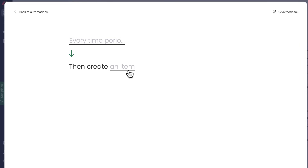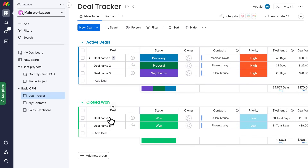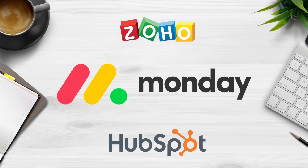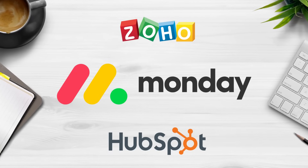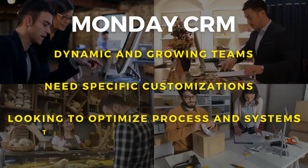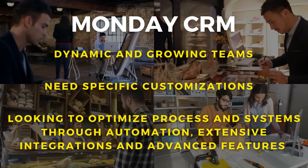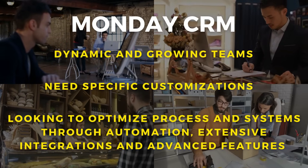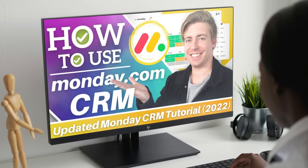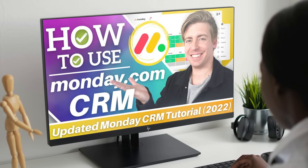Personally, I love Monday.com for its visual and attractive design, making it an enjoyable experience when managing CRM and project management activities — especially compared to HubSpot and Zoho, which lack the visual excitement. Monday's sales CRM is ideal for dynamic and growing teams that need specific sales process customizations and are looking to optimize processes through automations, extensive integrations, and advanced features. I'll add a beginner's tutorial above and below in the description to help you get up and running with Monday's CRM.